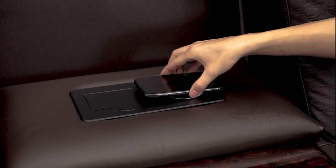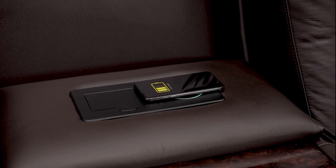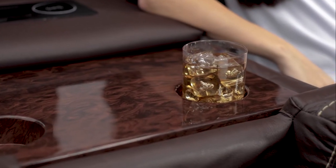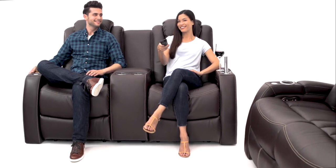When the charging circle turns from blue to green, you can rest easy knowing your phone is safely charging. Additional cup holders and table space make this chair especially versatile. The loveseat offers a cozier seating experience.